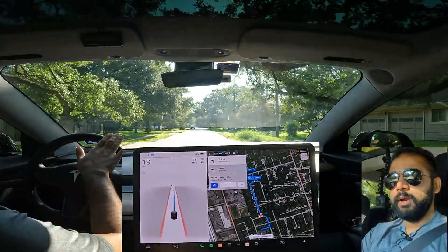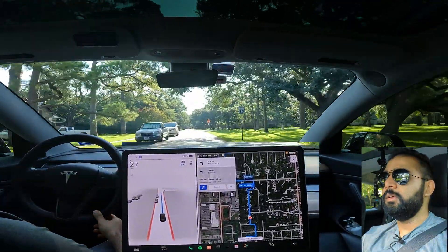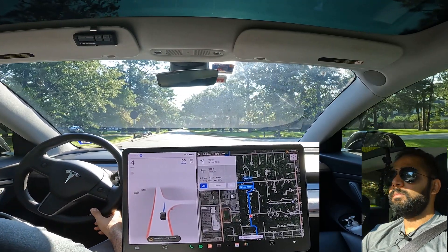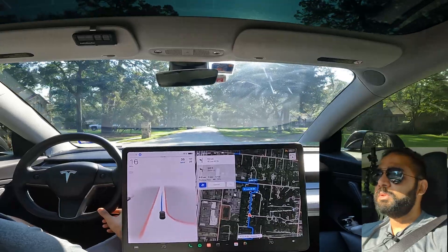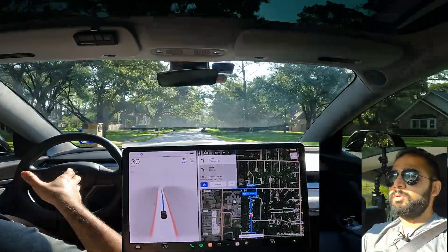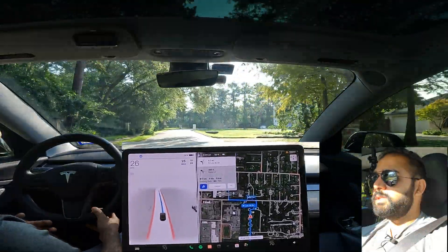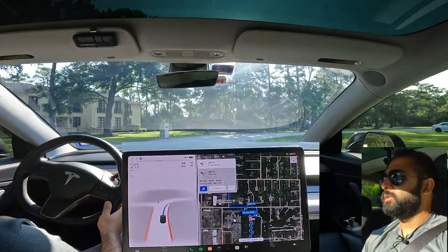On lanes with no lane markings, it's making a wider right turn — I think it could keep itself a little more to the right, but no harm done. I've observed that on streets with no lane markings it likes to keep itself in the center, and once it sees a car coming in the opposite direction it brings itself over to the right.